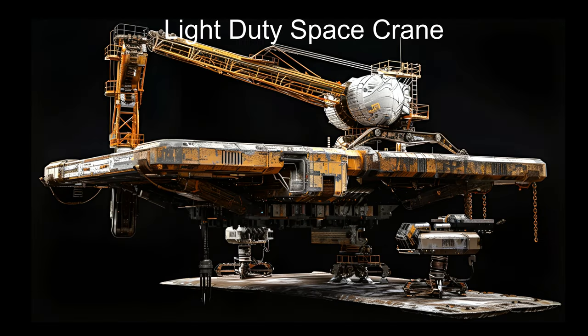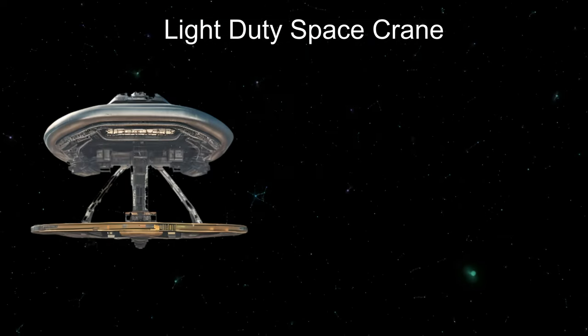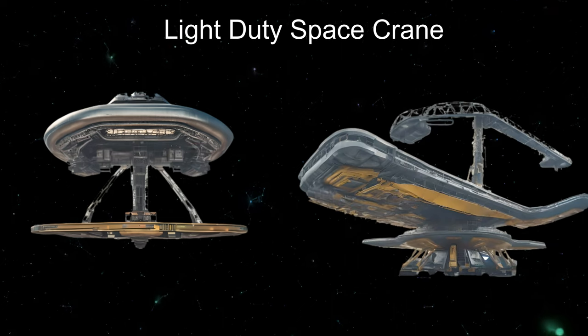Welcome aboard the Titan Lift Heavy Lift Space Crane, an extraterrestrial marvel designed to redefine space construction from the La Caille 9352 star system.